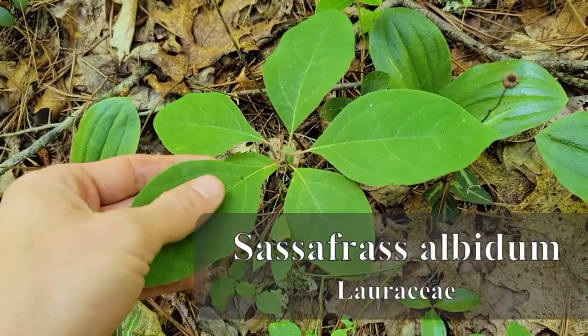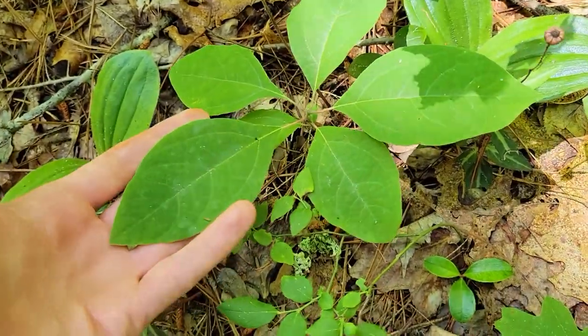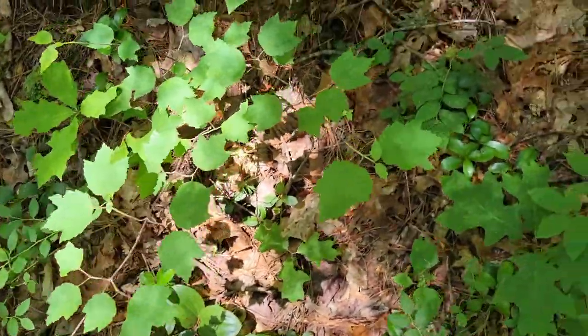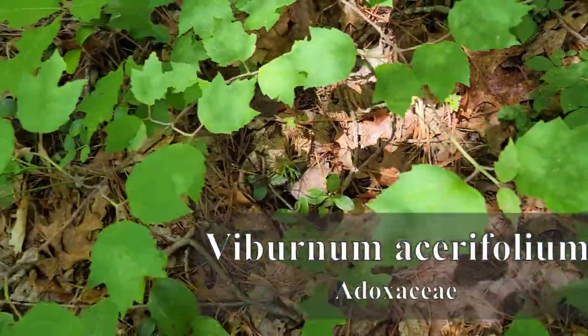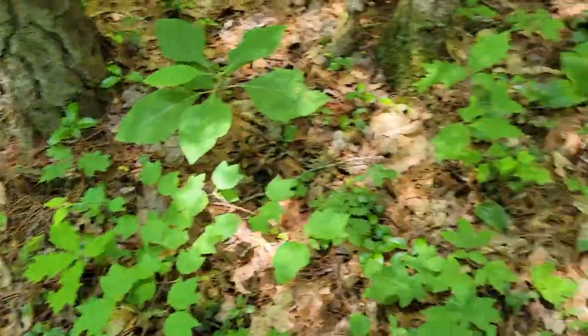They got a lot of Sassafras seedlings too. These are kind of fuzzy, and then when they get bigger, they'll have the ones that are shaped like mittens, or ones that have like a trident kind of thing. You also got Maple Leaf Viburnum here. This is Viburnum acerifolium. Pretty cool. A little too young to flower, and lots of Quercus.